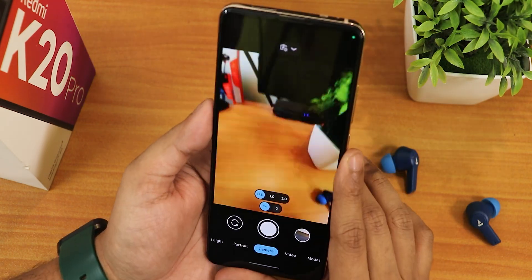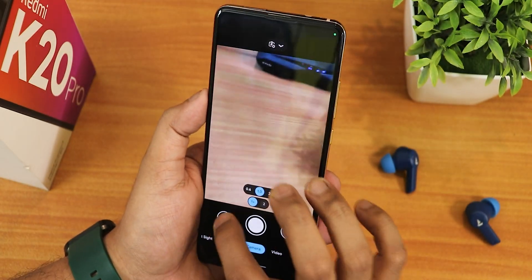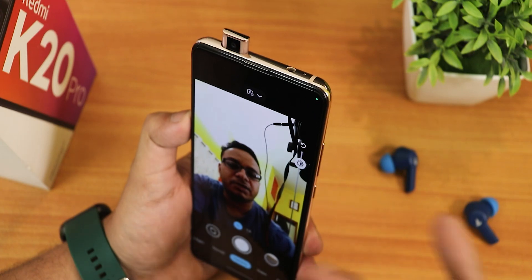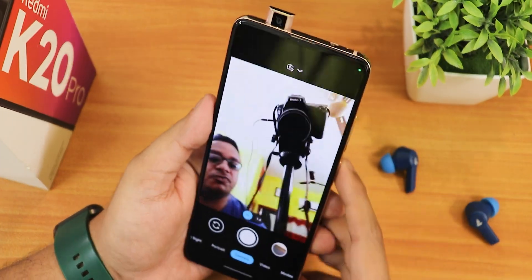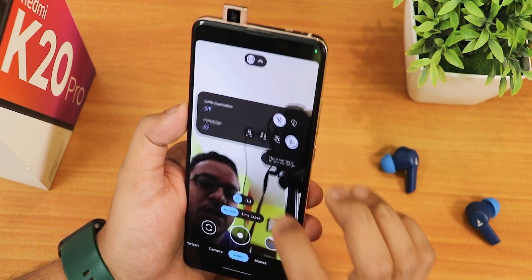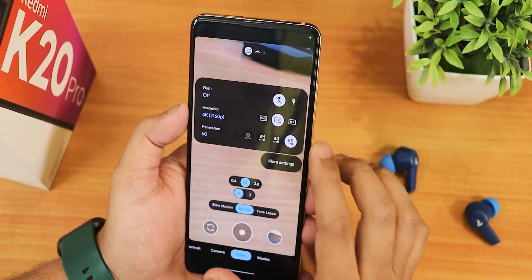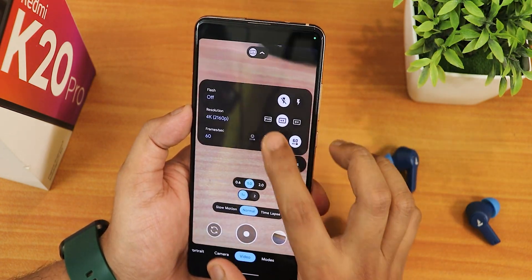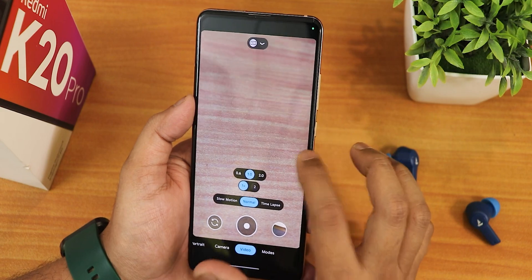With GCam we have the ultra-wide angle lens, the 1x lens, and the 2x telephoto lens, all working fine. The front camera works fine too, though Google Camera does underexpose shots a little. In video settings we have up to 1080p 60fps for the front camera and up to 4K 60fps for the rear camera.